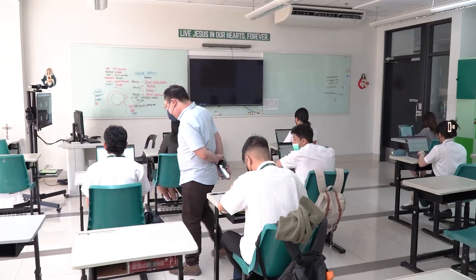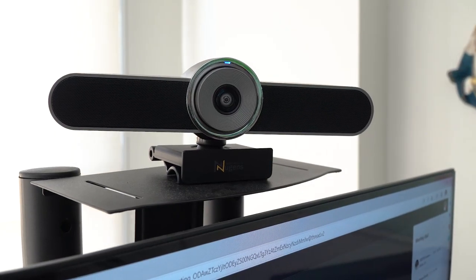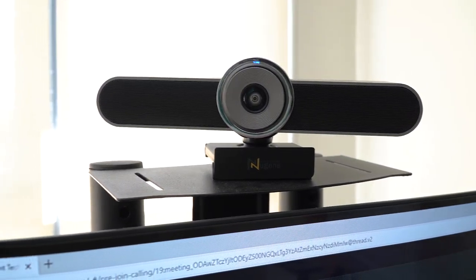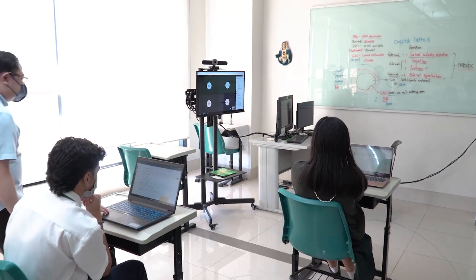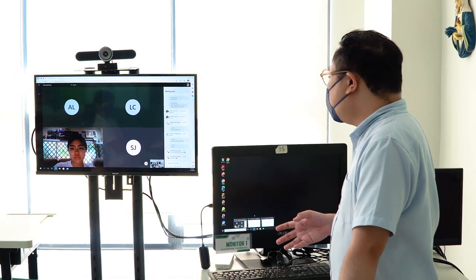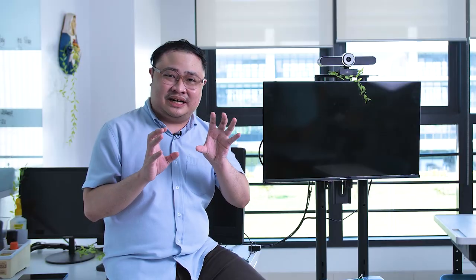One of the important aspects of hybrid learning as well is making sure that the camera is of high quality. It means that, like Nugent's camera, it's 4K, it's high definition. And this is very important because if the internet connectivity at home is not that great, the quality of the camera would still come out as good or as great because of this high resolution.